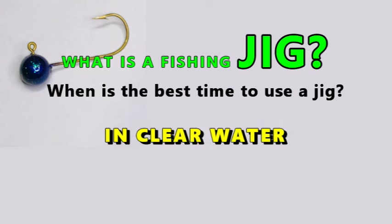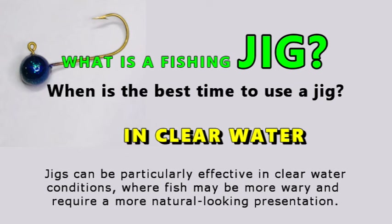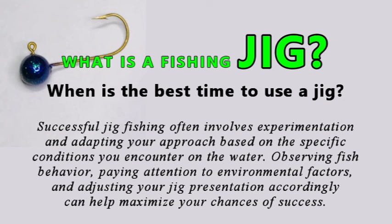In clear water, jigs can be particularly effective where fish may be more wary and require a more natural-looking presentation. Successful jig fishing involves experimentation and adapting your approach based on the specific conditions you encounter. Observing fish behavior, paying attention to environmental factors, and adjusting your jig presentation accordingly will help maximize your chances of success.